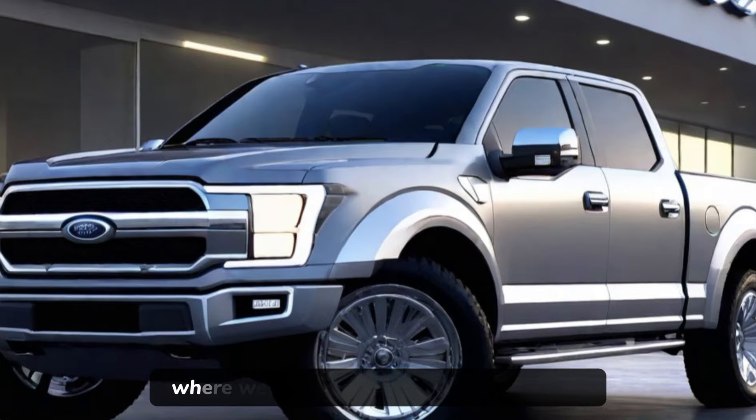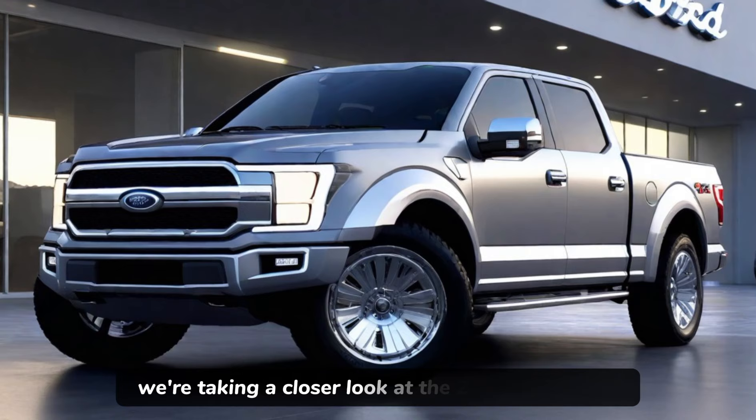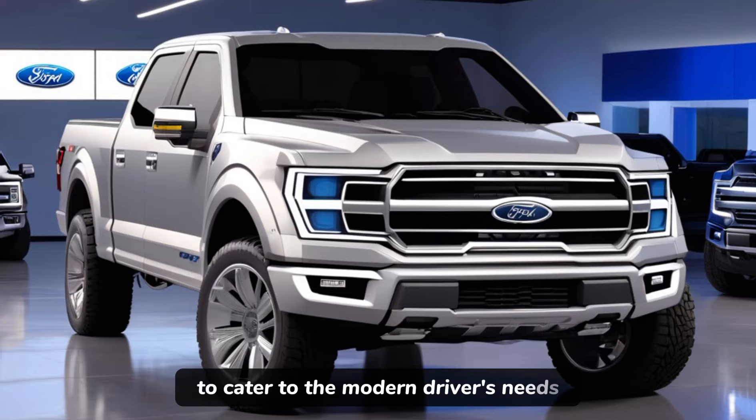Welcome to Unique Car Pro, where we dive into the latest and greatest in the automotive world. Today, we're taking a closer look at the 2024 Ford F-150, a truck that's been reimagined to cater to the modern driver's needs.